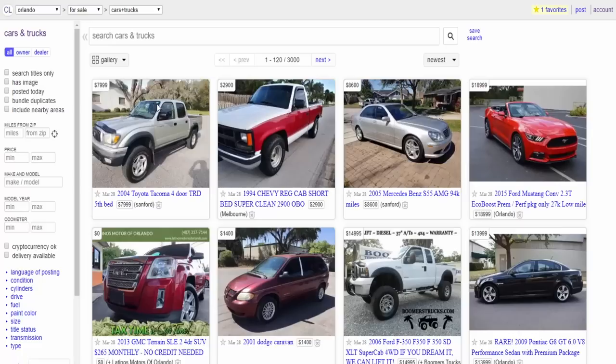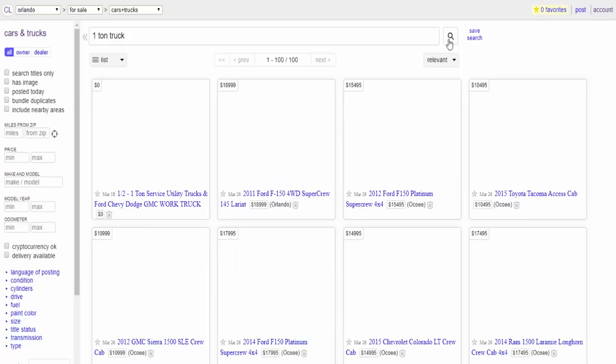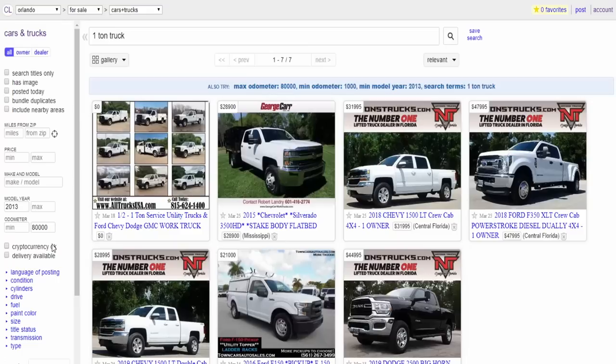Once I put in those variables, the number of trucks available really went down — it's rare. It's hard to find them, at least in a price range we were budgeting for. You could look at trucks that are slightly older, which is what the links you sent me show, but that's the challenge I hear from viewers pretty often.